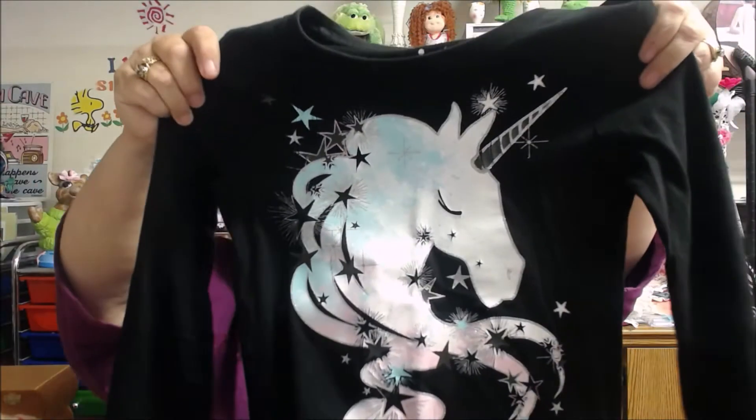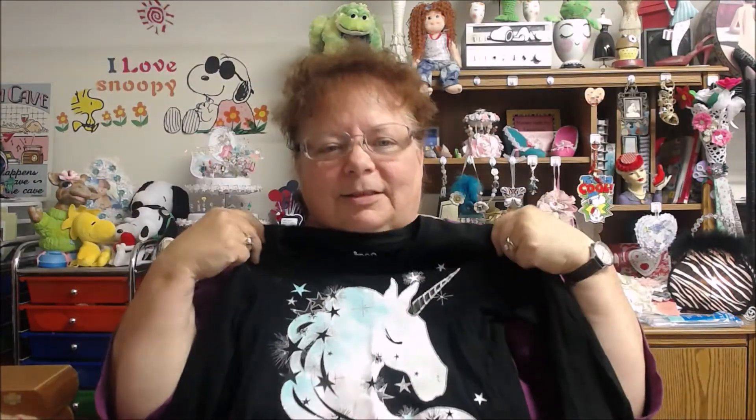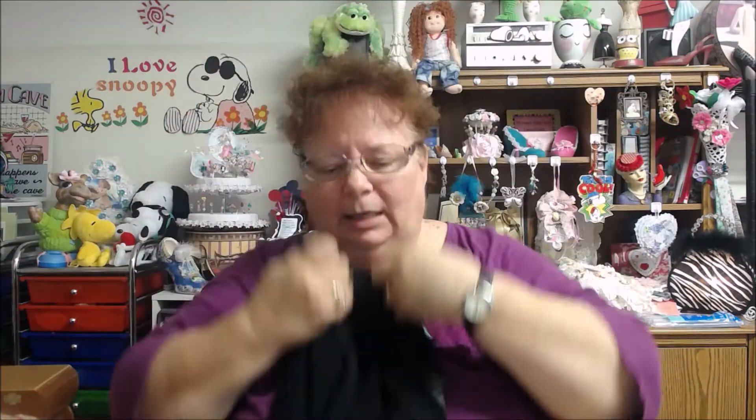Isn't she beautiful? I thought the unicorn was just beautiful. I'm going to cut this out, and sometime in the future we'll have a unicorn on it. I just thought that was so pretty. And for a buck, hey — I couldn't resist.